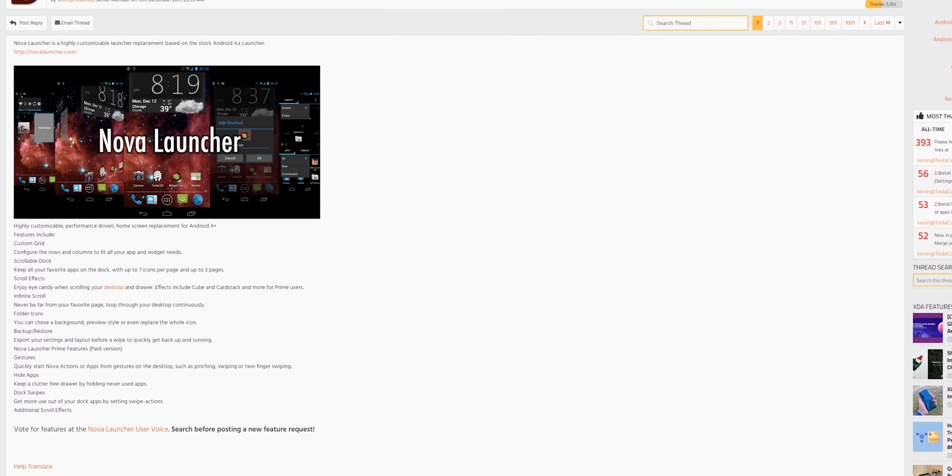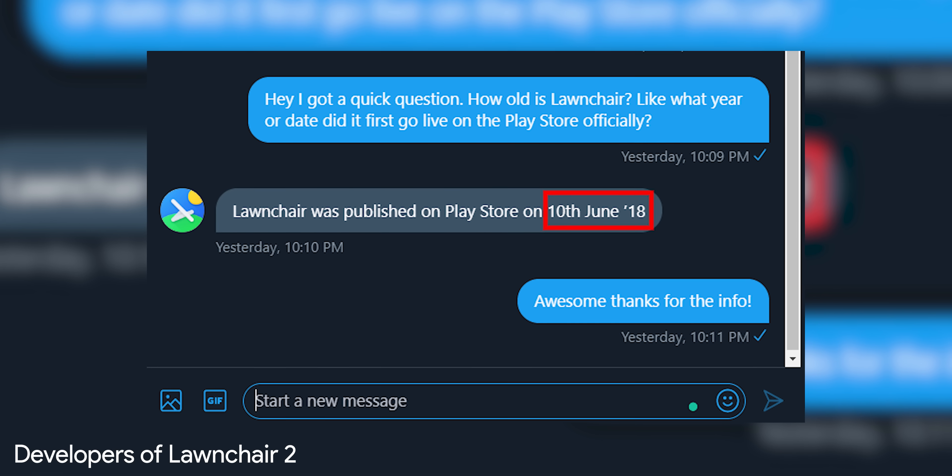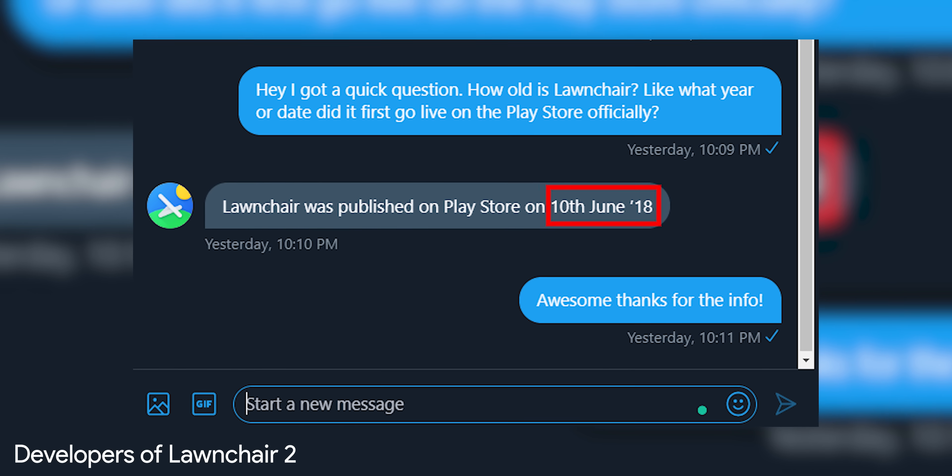Nova Launcher has been around for much longer. They were first established on XDA back in December of 2011, which is why they have over 50 million downloads on the Play Store now. Launcher 2, on the other hand, has only been around for a year and a half, and as of right now it has over a million installs.